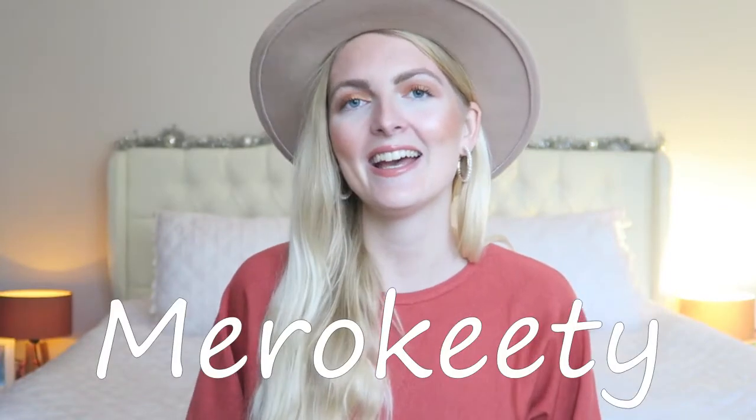Hi everyone and welcome back to my YouTube channel. Today's video is an Amazon try-on haul. This video is a collaboration with Meryl Kitty and they were so kind to send me a few items to share with you guys. If you watched my last couple of videos, you know I was sick and that's why my voice doesn't sound very well yet — bear with me because I'm still not a hundred percent well, but I'm very excited to share these items.